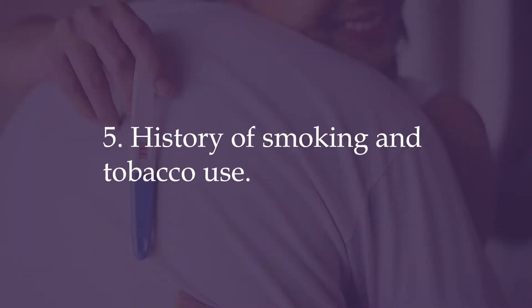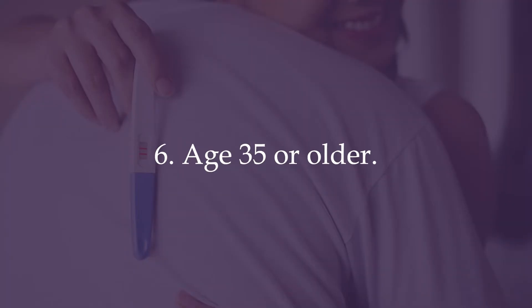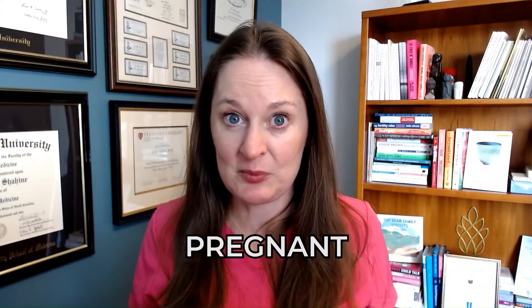Risk factor number five is a history of smoking and tobacco use, which impacts tubal function. And finally, risk factor number six is age 35 or older for the pregnant person.